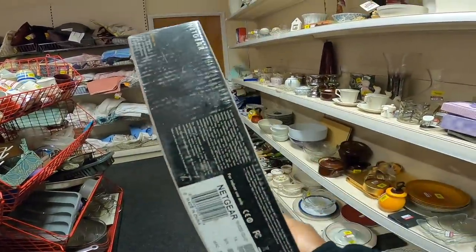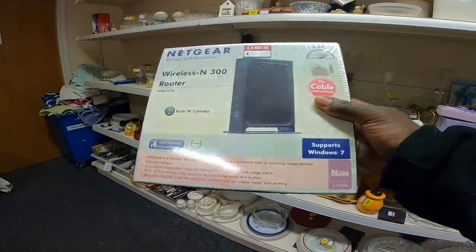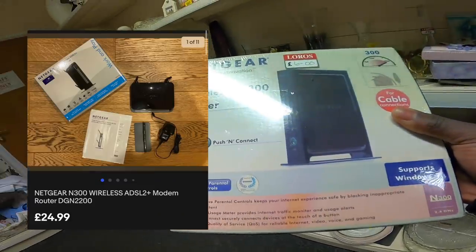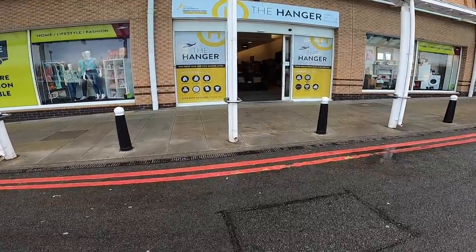This is like six pound - it's a sealed Netgear router. I remember having to buy all this kind of stuff because I had a crappy computer. I know people always want this stuff - I know it's still like 25 pound. Someone sold one and that was used, so they're pushing the boat right out today. Let's see if we can actually find some clothes.